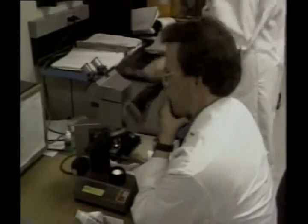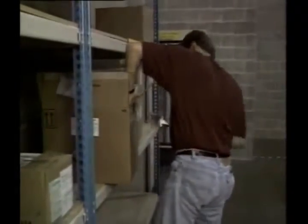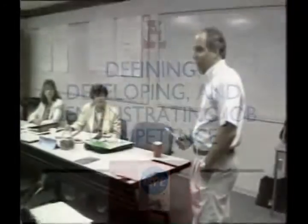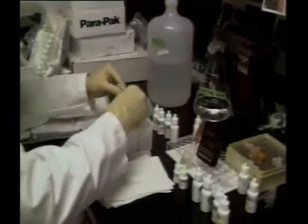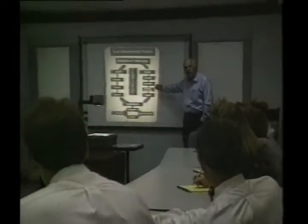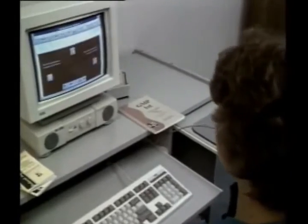The seventh GMP principle states that good manufacturing practice requires competent people — people who can do the job right the first time and every time. That means it's our personal responsibility to develop, demonstrate, and continuously improve our job competence. In order to do any job well, we must be properly trained, and this is particularly true in the manufacturing and quality control areas. Our company must have a formal training program to assure that each employee can competently perform assigned job responsibilities.